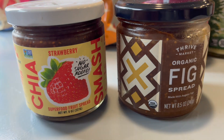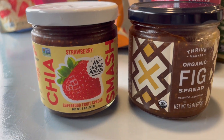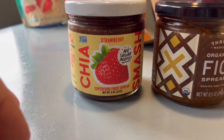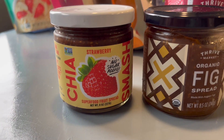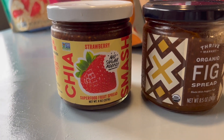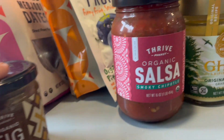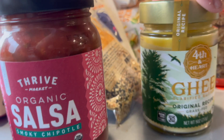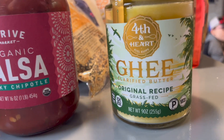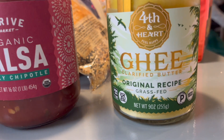I'm excited about this fig spread — I'm sure my kids won't eat it but I really like figs. We also got a chia seed superfood strawberry fruit spread — chia seeds are great for you and you can put it on toast. We got salsa for Mexican night, and also a light butter spread which is much better for you.